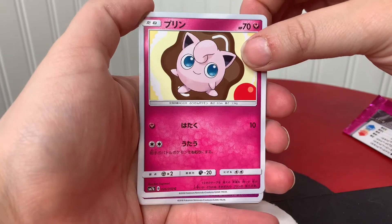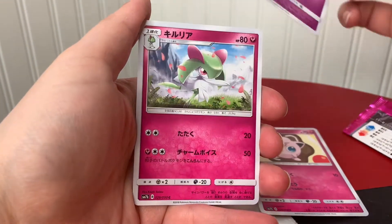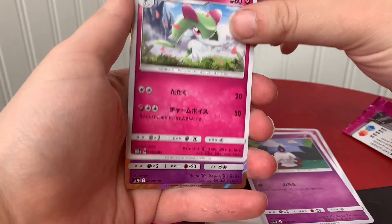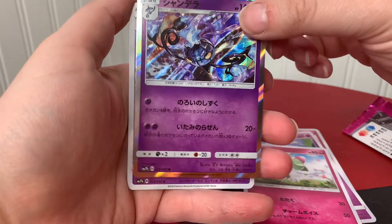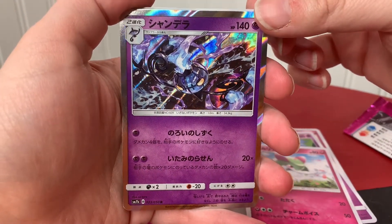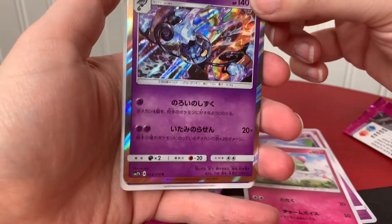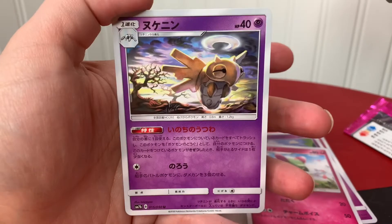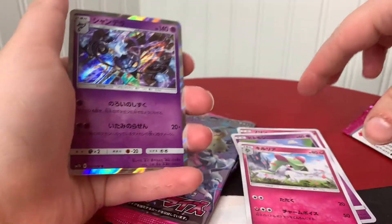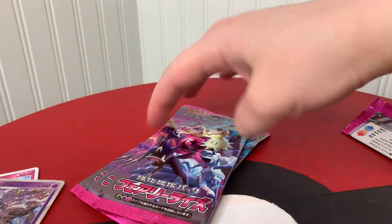Cute little Jigglypuff. I think this is Clefairy. It's so hard when I don't speak the language. And ooh, that looks awesome — he has a little halo. Wow, okay, that is super cool. You are special.